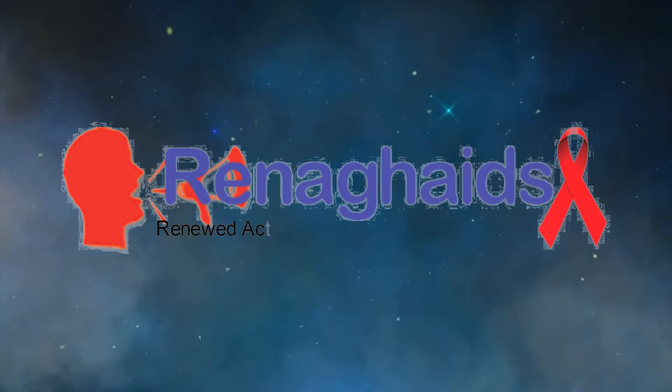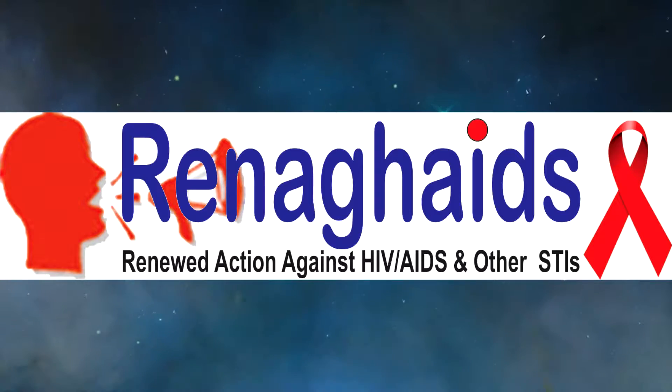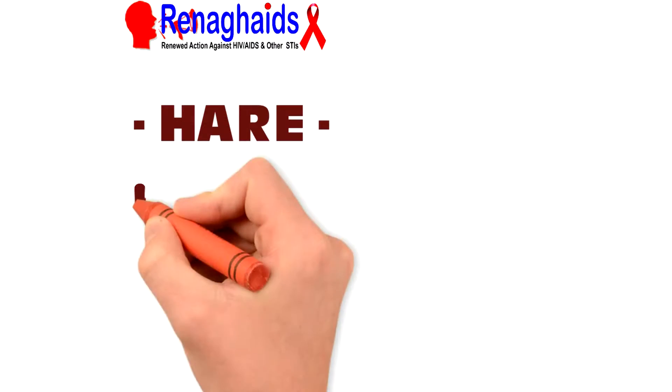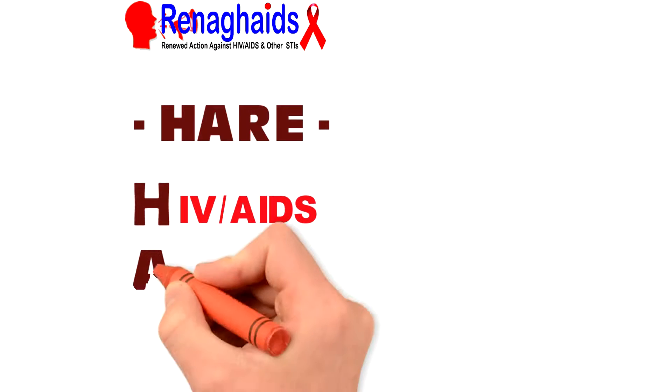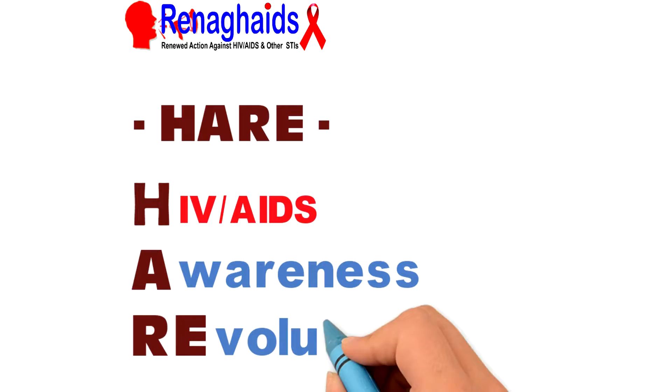Hello, this is Renegades — Renewed Action Against HIV, AIDS, and Other Sexually Transmitted Infections. Welcome to our public outreach and educational program: HIV, AIDS, Awareness, Revolution.